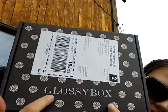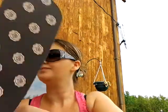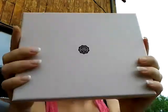Hi guys! I am back for VEDA Day 8 and I got my Glossy Box! Finally! This is July — ridiculous, right? Anyway, here it is.